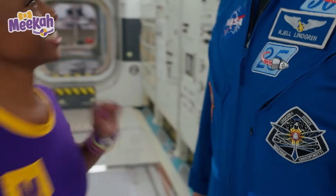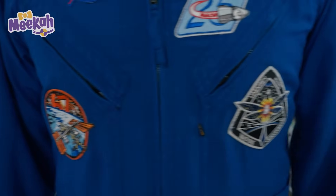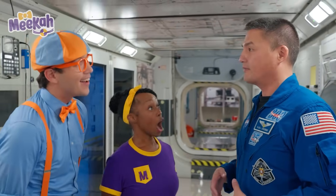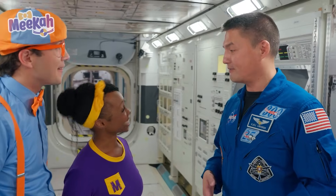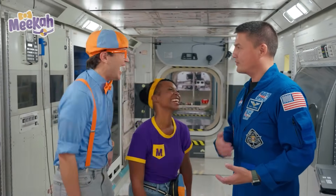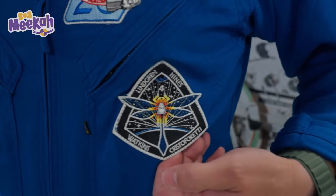I'm curious, what do your patches mean? The patches are a really cool way for us to represent our missions and all of the people that have invested in training us, preparing the spacecraft, and getting us ready to fly. I like that one with the dragonfly on it! Thank you! The crews actually get to design their own patches, and I asked my daughter to design some patches for us. I showed them to the crew without telling them who made it, and they loved this patch. I'm so glad my daughter designed it — I got to carry a piece of my daughter's artwork into space with me.